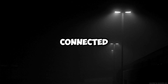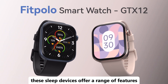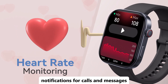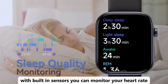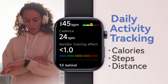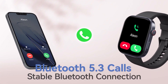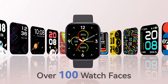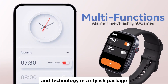Looking for a versatile gadget to keep you connected and track your health? Smartwatches are a perfect choice. These sleek devices offer a range of features, including fitness tracking, notifications for calls and messages, and access to apps right on your wrist. With built-in sensors, you can monitor your heart rate, steps, and even sleep patterns. Many smartwatches also support GPS for navigation and have customizable watch faces to match your style. Whether you're looking to stay organized, improve your fitness, or simply keep up with your digital life, a smartwatch combines convenience and technology in a stylish package.